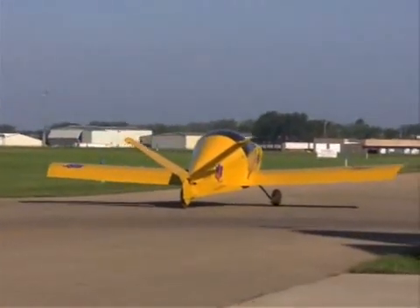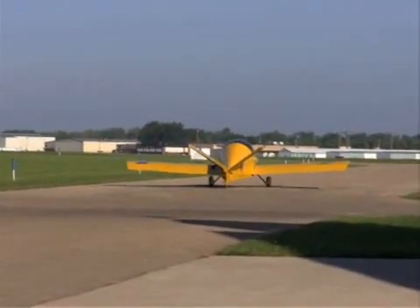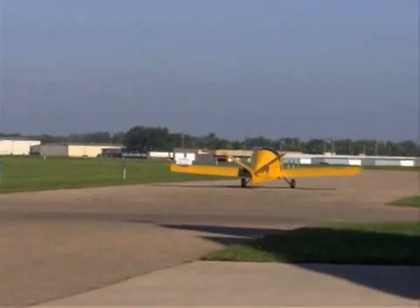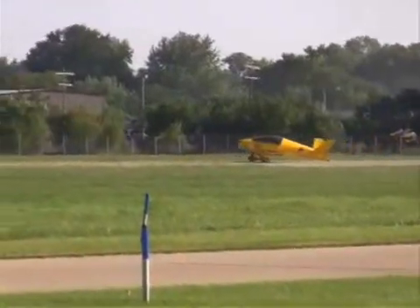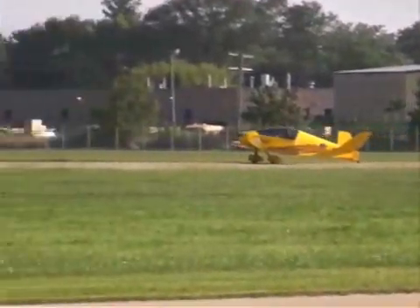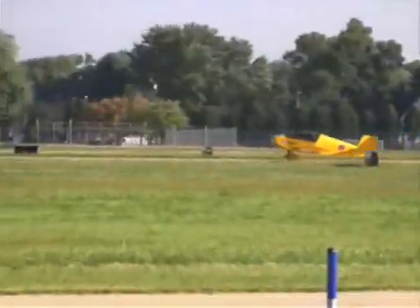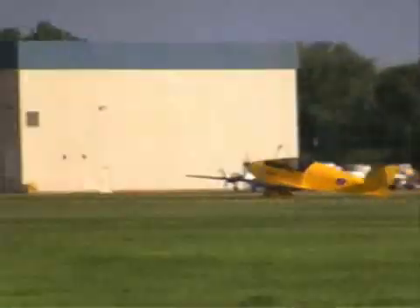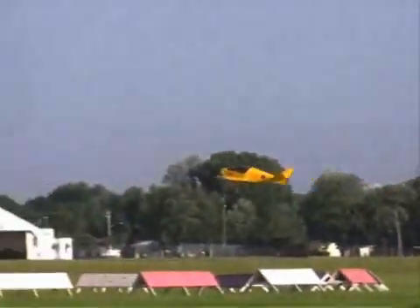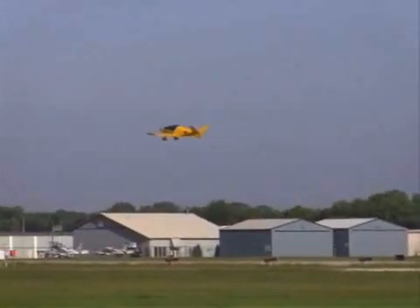It's a turbo powered Y-X taking the runway, and that's Drew flying it for the first time. Can't even hear it — it's exactly what I thought. It's extremely quiet.